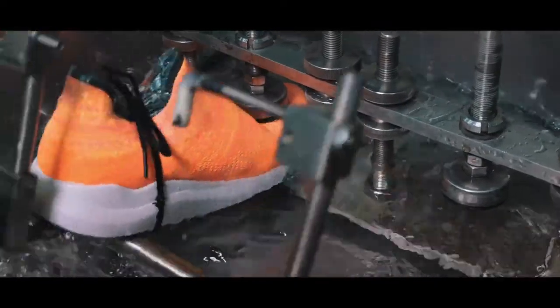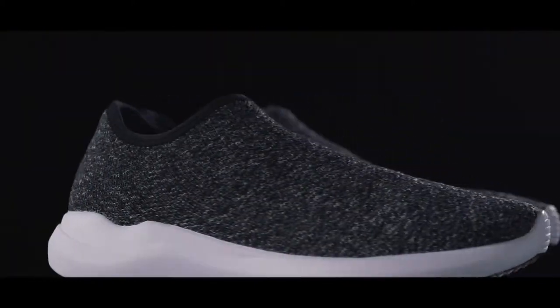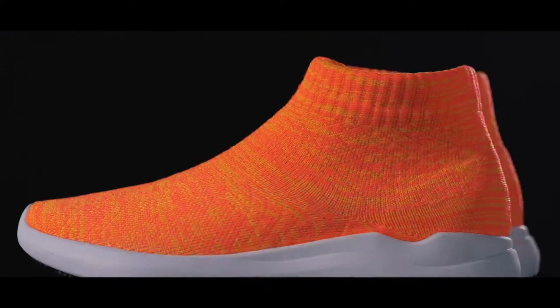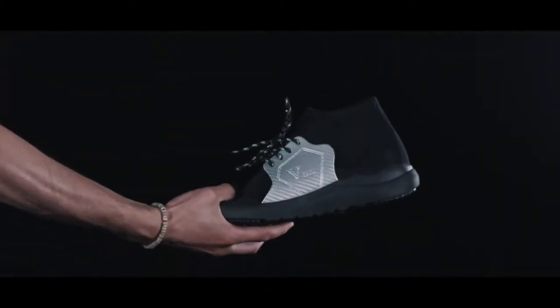Check out the rigorous testing we put VTECS through. Yeah, it really works. But what good is an all-season shoe without style? VTECS are being offered in different color designs as well as a high top and super high top look. And we almost forgot, they're vegan-made.